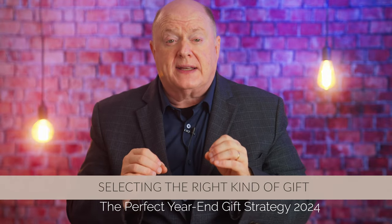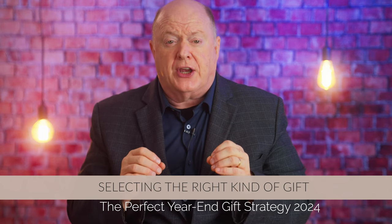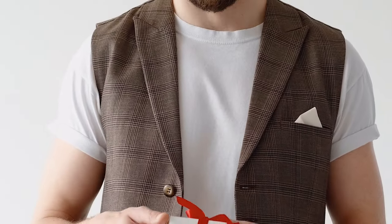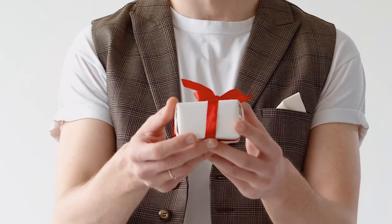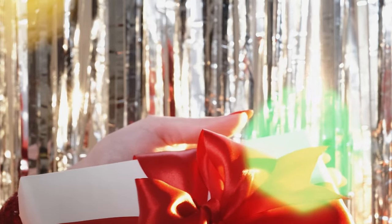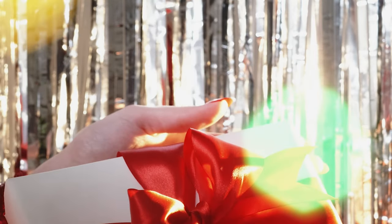Now let's dive into selecting the right kind of gift. Deciding on what to send can be a bit trickier than it seems. You want the gift to feel meaningful without being excessive, and ideally it's something that feels tied to your organization's purpose. Some donors may be sensitive to the idea of gifts purchased with donated funds. One way around this is to use a gift that's sponsored by another supporter if possible, or to keep the cost low.